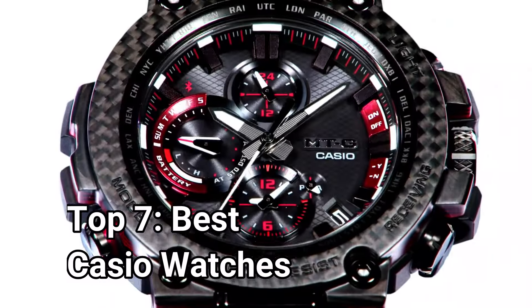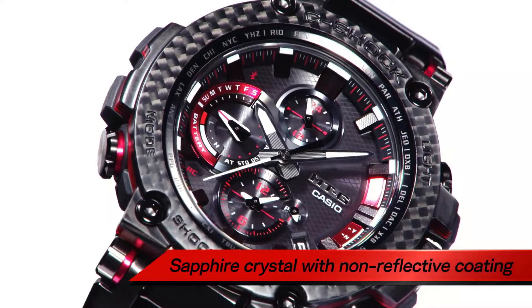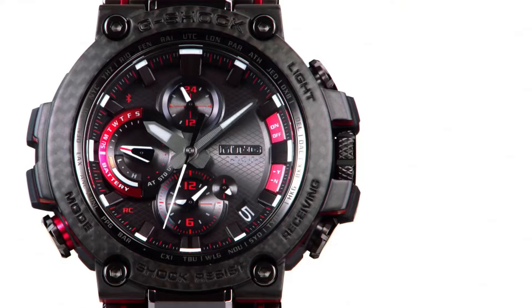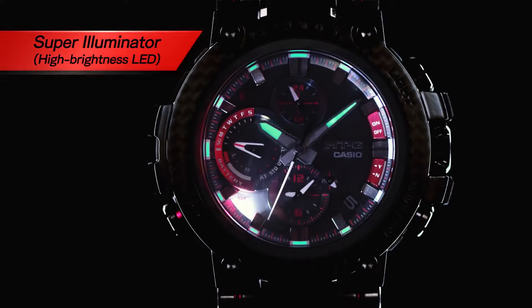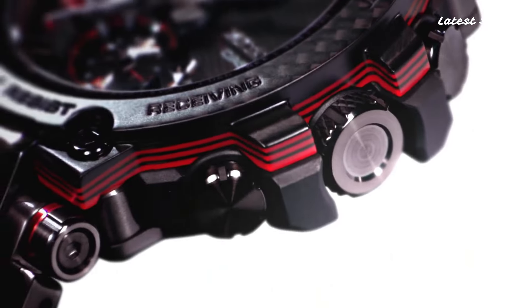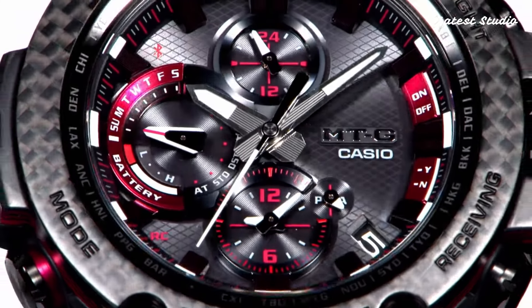Welcome, watch enthusiasts! Today, we delve into the fascinating world of Casio watches, exploring the top picks for 2024 based on their exceptional specifications. As we embark on this horological journey, don't forget to subscribe to our channel for more insightful videos. If you have any questions or comments, feel free to share them in the comment section.